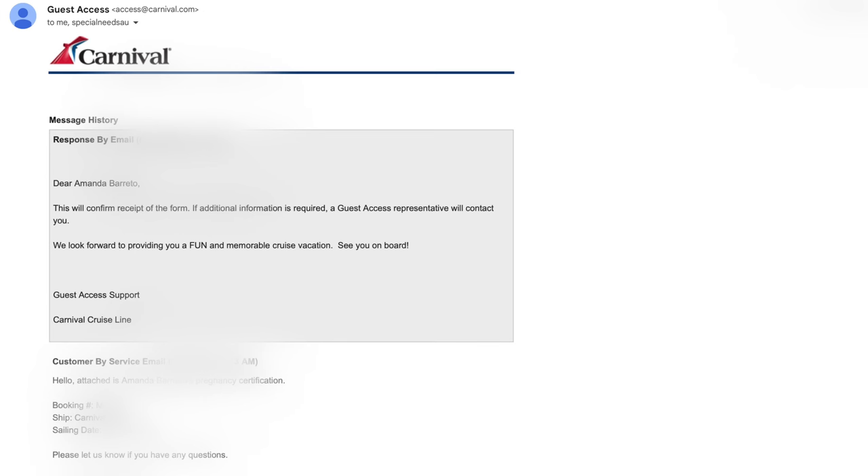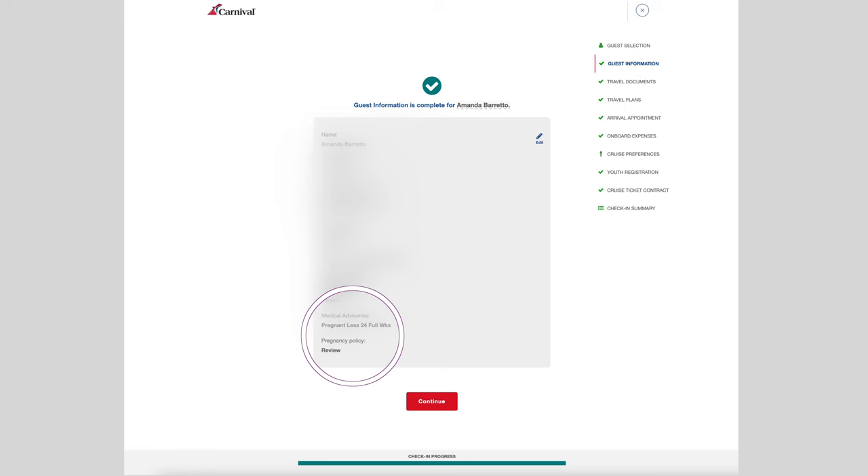I emailed my completed form to the special needs department and they confirmed receipt, saying they would contact me if they needed any additional information. I also kept a physical copy with me so that on embarkation day, if I was questioned, I would have it. I was not questioned, but I noticed that when I checked in within those 14 days prior to my sail date it showed that I was pregnant. I've heard many women say they were not required to show documentation, but personally this is just an extra step I recommend for peace of mind.